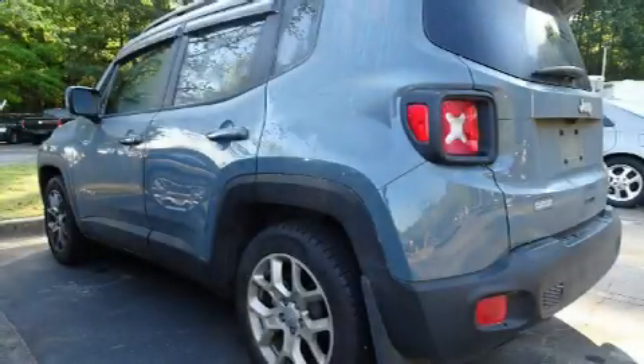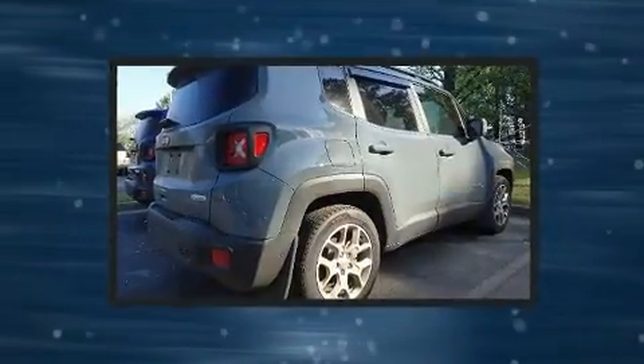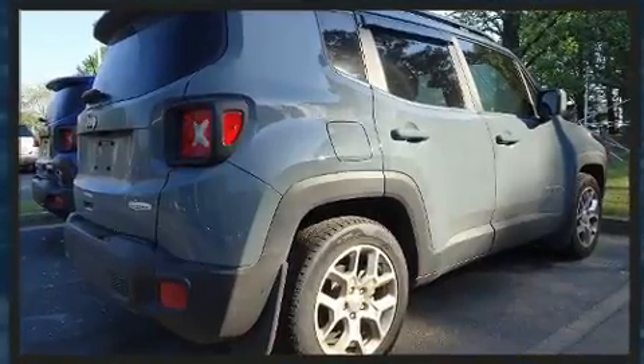Get excited about the 2018 Jeep Renegade. With less than 10,000 miles on the odometer, this four-door sport utility vehicle excels in its class and is equipped to provide comfort, safety, and style.